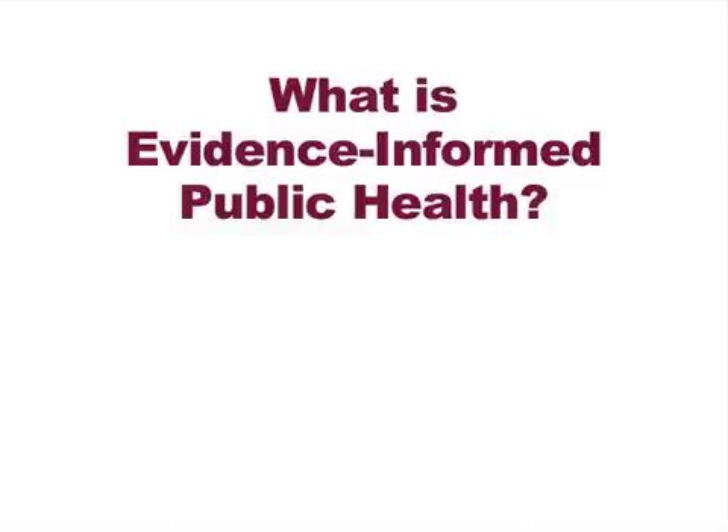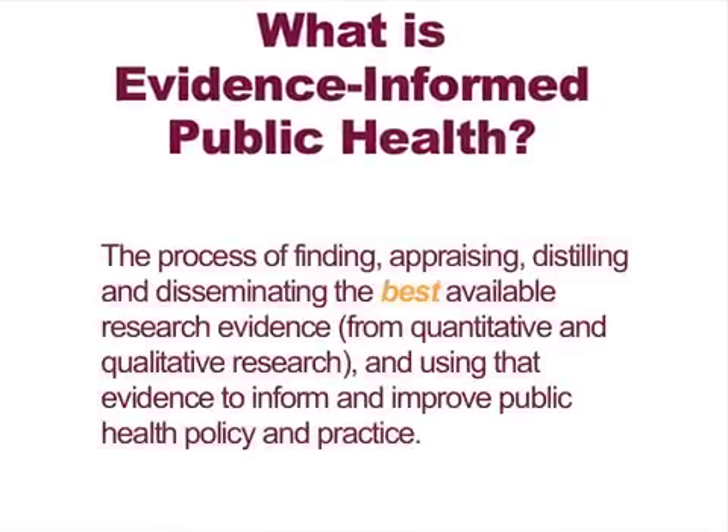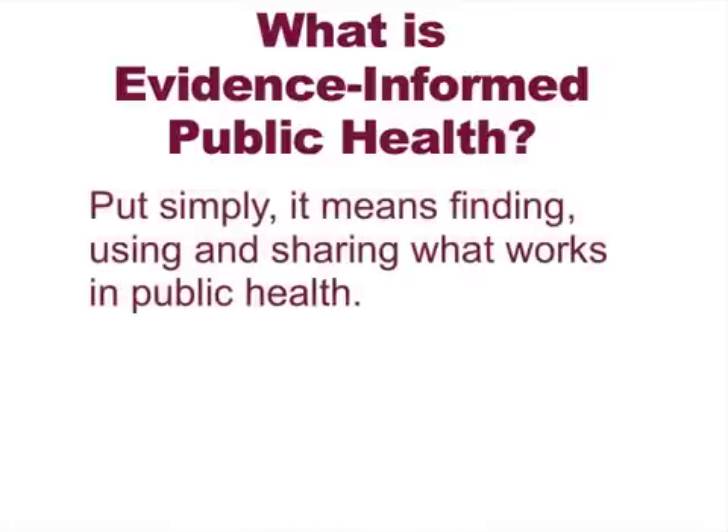The definition of evidence-informed public health is the process of finding, appraising, distilling, and disseminating the best available evidence from research — both quantitative and qualitative — and using that to inform and improve health policy and practice. We're talking about the best research, because even though we'd ideally like high-quality systematic reviews of randomized trials, that's often not possible in public health. So we're dealing with finding whatever is the best evidence, maybe a cohort study or cross-sectional study. Put simply, it means finding, using, and sharing what works best in public health.